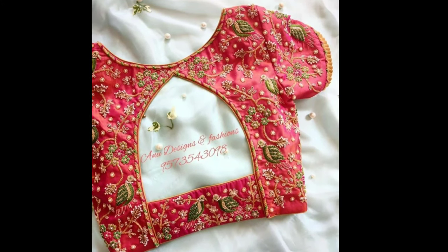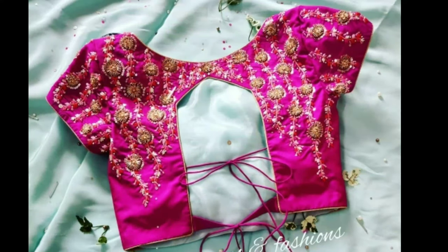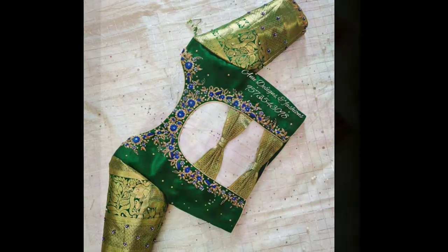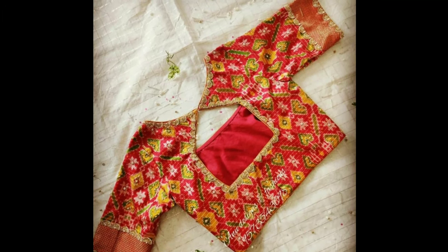Hi friends, welcome to Latest Designs. I hope you all are fine. Today I will show you blouse back neck designs. If you are new to my channel, please subscribe for more videos and click the bell icon for notifications. Please watch the video till the end.